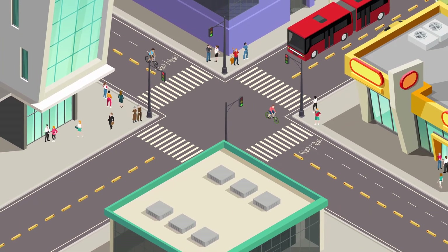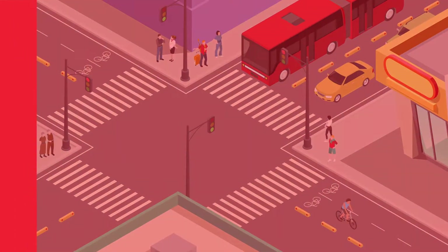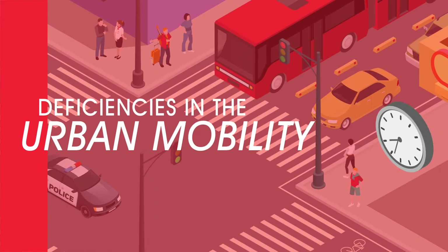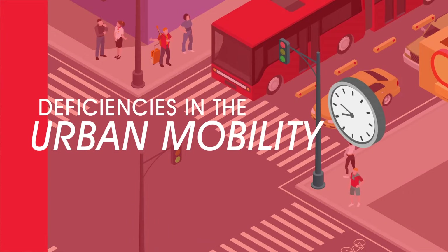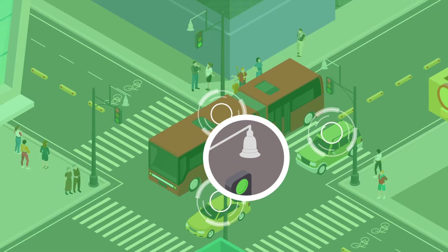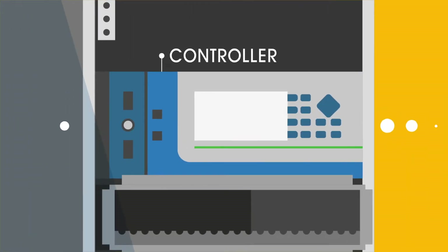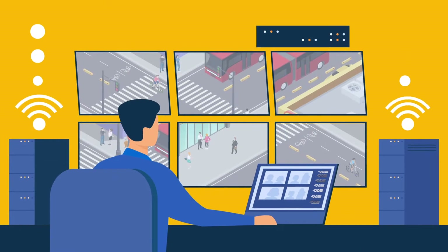Living in a city offers us many benefits, but this also comes with some inconveniences, especially those caused by deficiencies in urban mobility. Currently, there is a technological option to prevent this, controlling and reducing traffic congestion, accidents and mishaps.